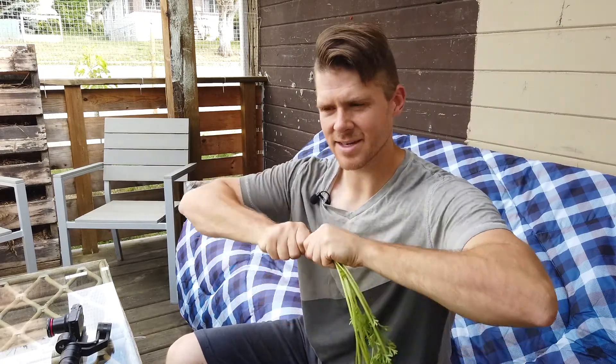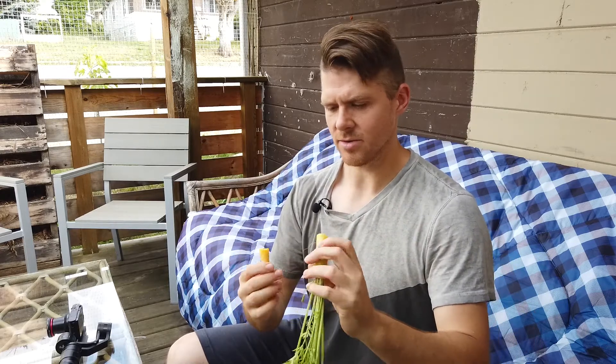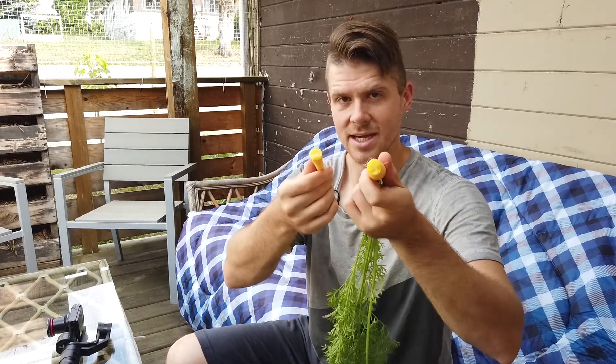I'll first break this in half. So yeah, very yellow on the inside. Okay, so it's time to taste this thing.